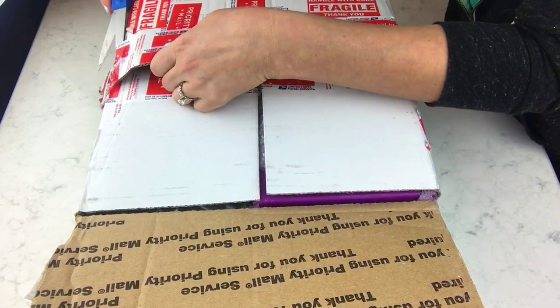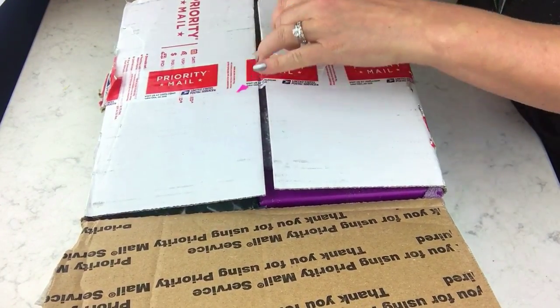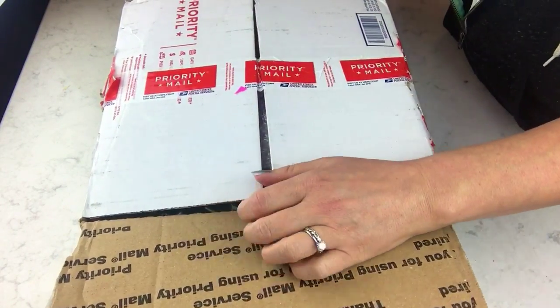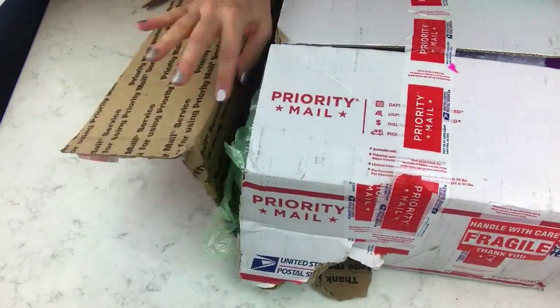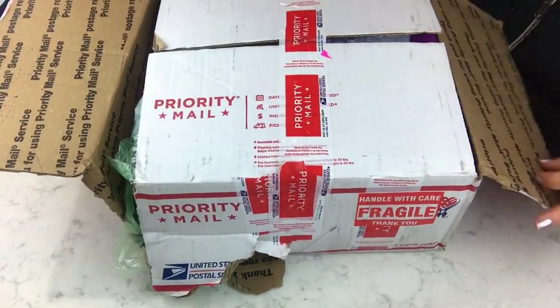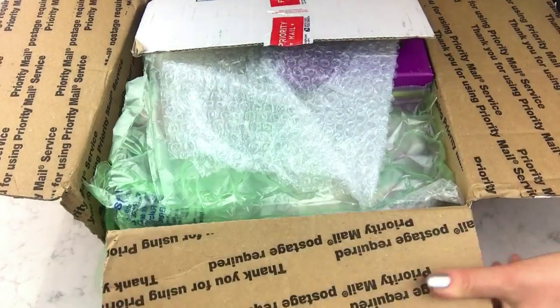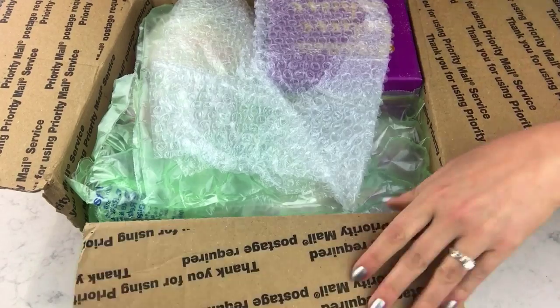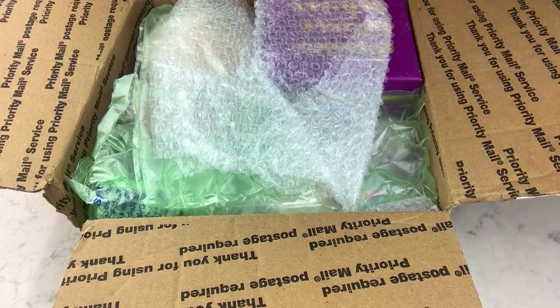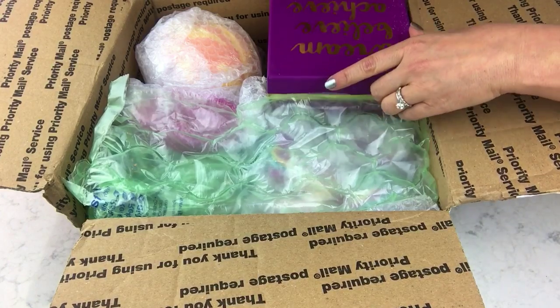I know that some people get boxes like this delivered and thrown at their door, and it's just not cool at all. I've been lucky enough to not get packages like this for the most part, but the side of this box is just not even intact. However these arrive — not her fault. Lots of bubble wrap though!